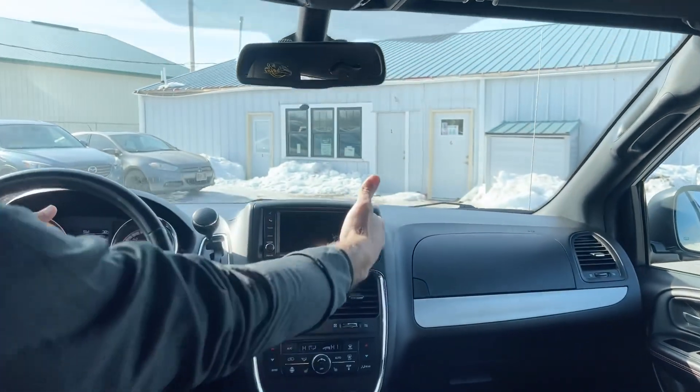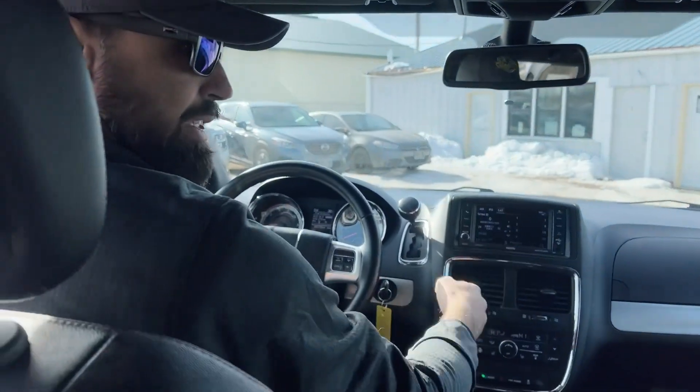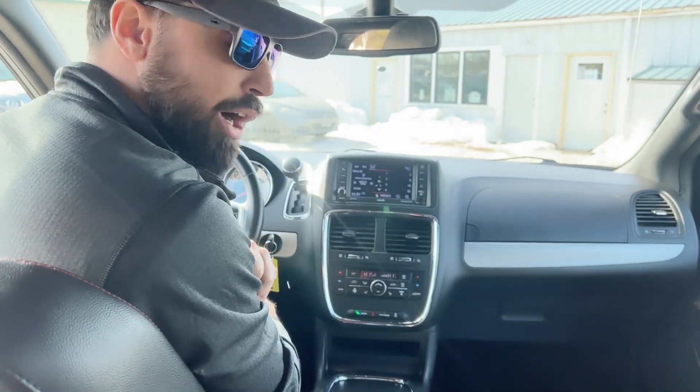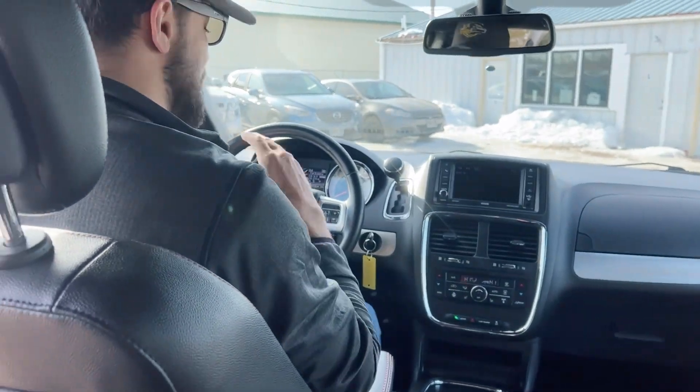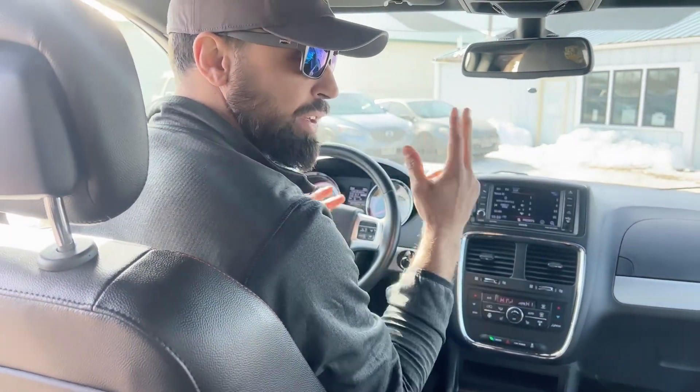We have the full infotainment center with Sirius XM, which you do get three months complimentary from the Car Bros. Great gas mileage — averaging about 16 to 17 miles to the gallon in the city, and on the highway you get up into the 20s.